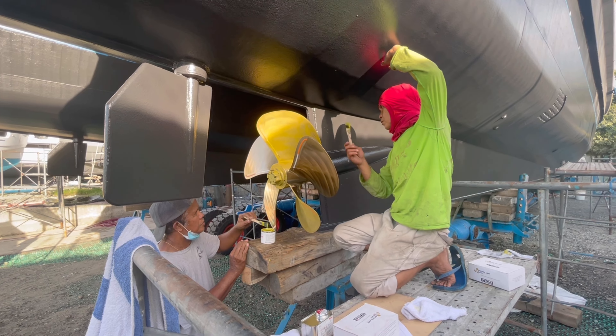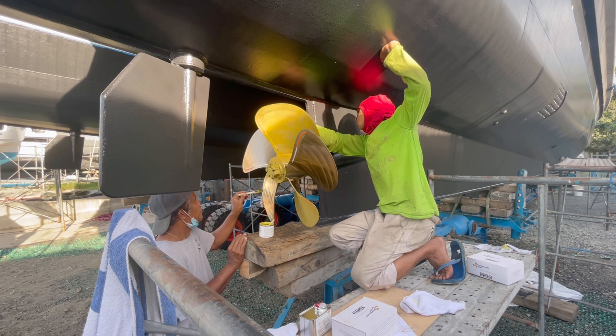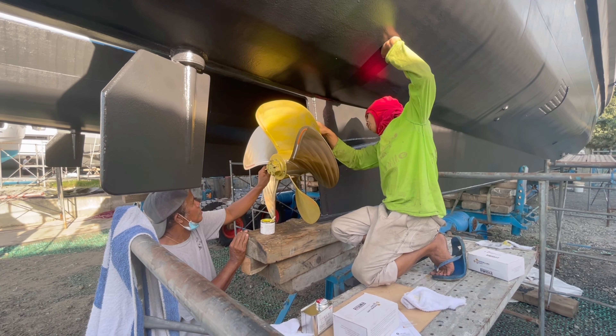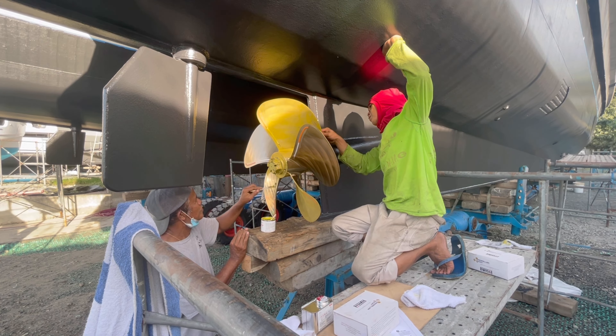Here we're just chucking a coat of prop speed — or in this case prop coat from Japan — onto the propeller. It stops all the barnacles and stuff growing on it, but it doesn't wear away like the antifoul does.